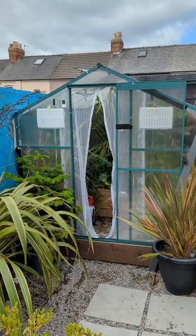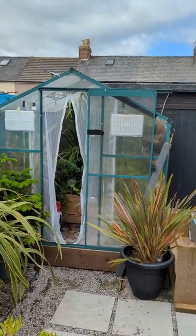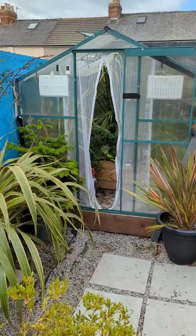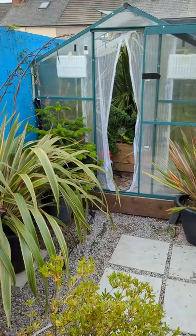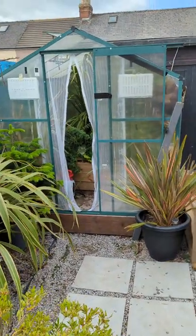I'm going to do a little greenhouse update today. I'm off with COVID — I've tested positive today, so I've come home. But it's given me a chance to sort out the greenhouse because it's a bit overgrown.